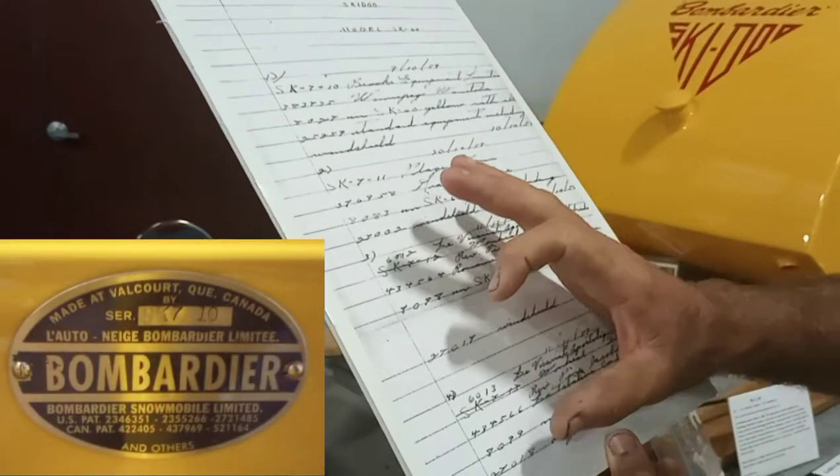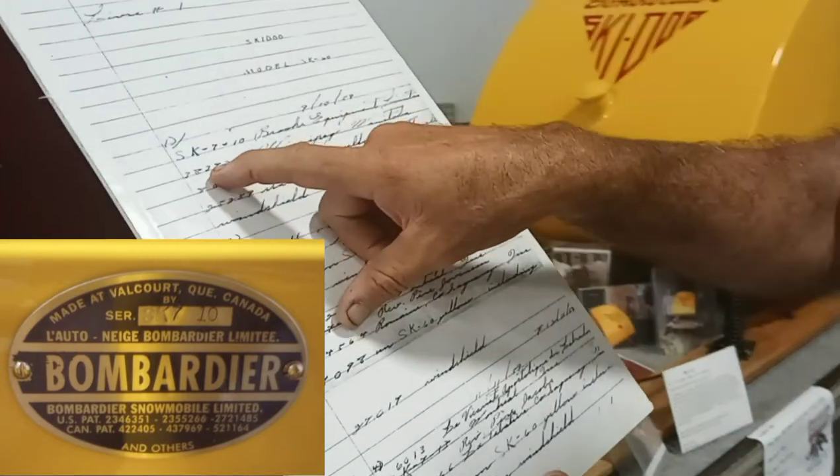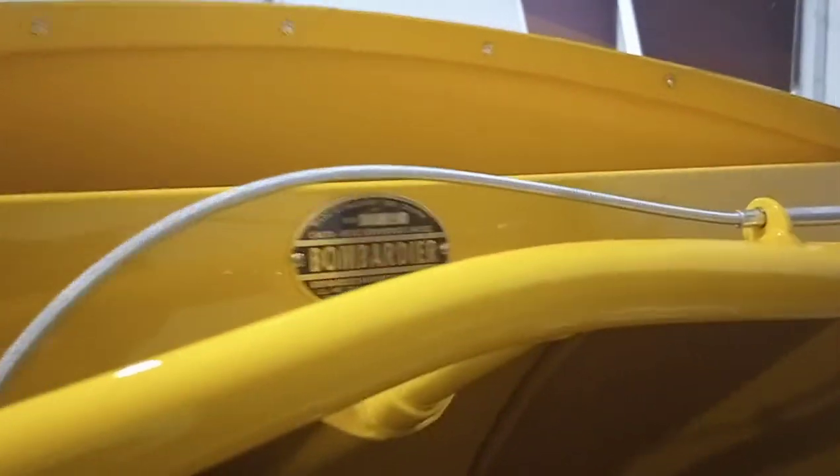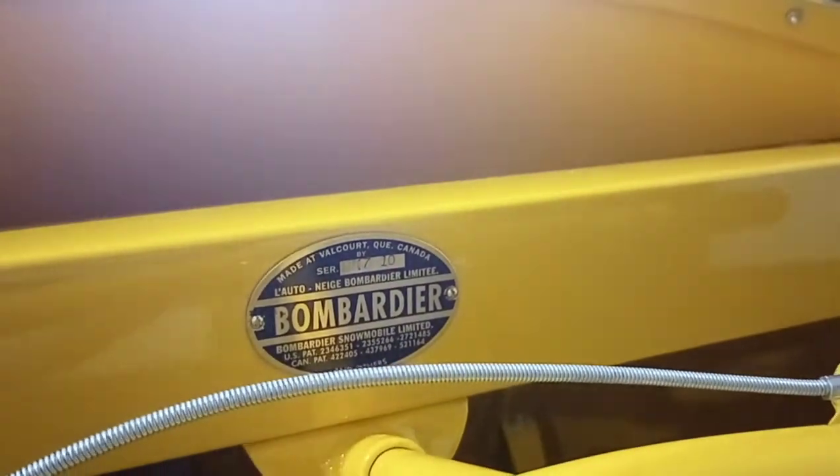Each sled has got a brass tag and they're numbered. They started out at number 10, and at 6012 they're all brass tag numbered. That's an SK710.